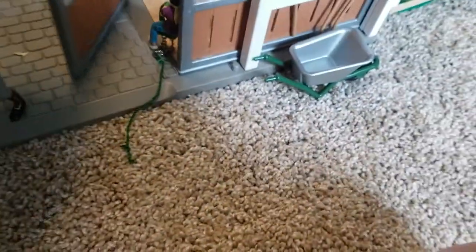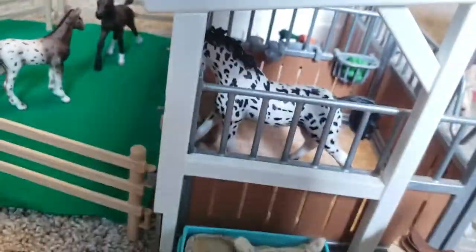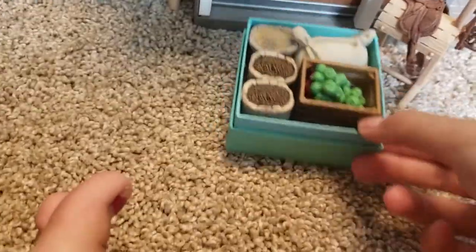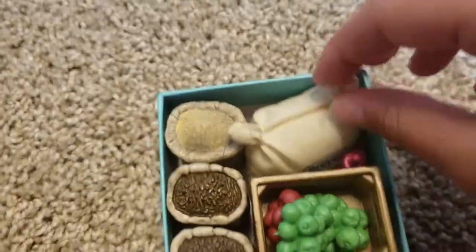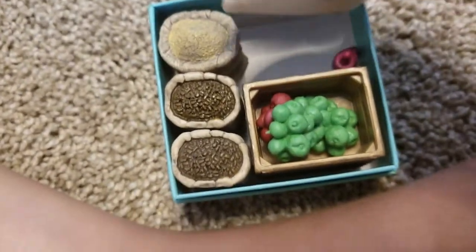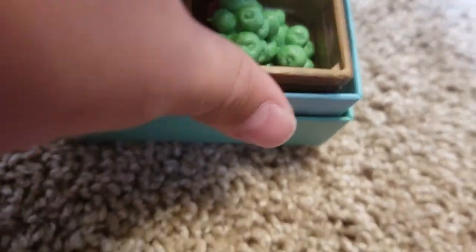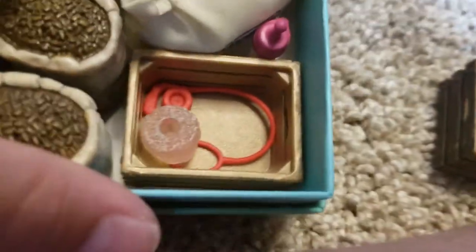Behind them we have the main barn. Right here in front of the main barn we have the feed area. In the feed we have a bag of oats, two bags of pellets, this special full feed — even though it's older I still use it — and then we have Milo's bottle and some crates. In the first crate we have some apples, and in the bottom crate we have a leash and a salt lick.